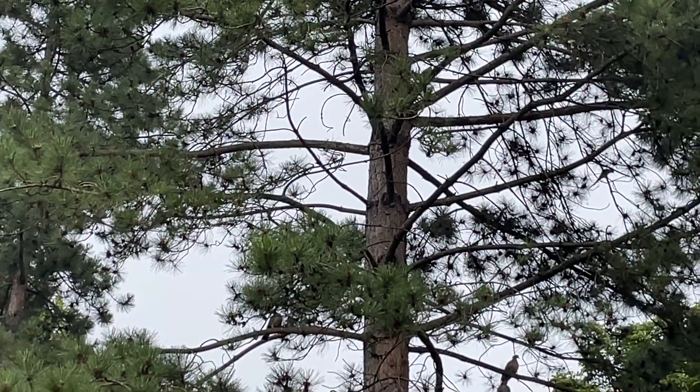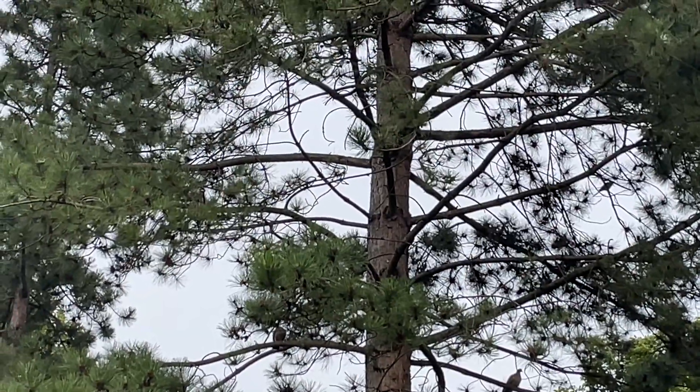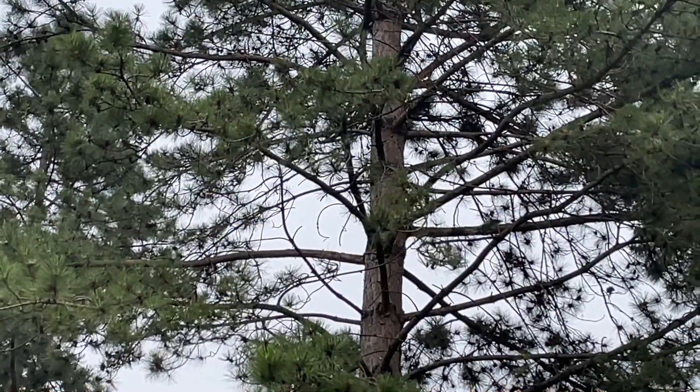In this clip, you can see three wood pigeons in the lower branches, and a parakeet on the right higher up, and then two parakeets flying down.